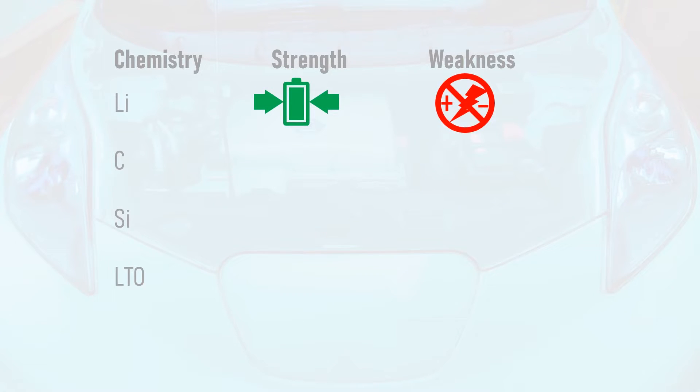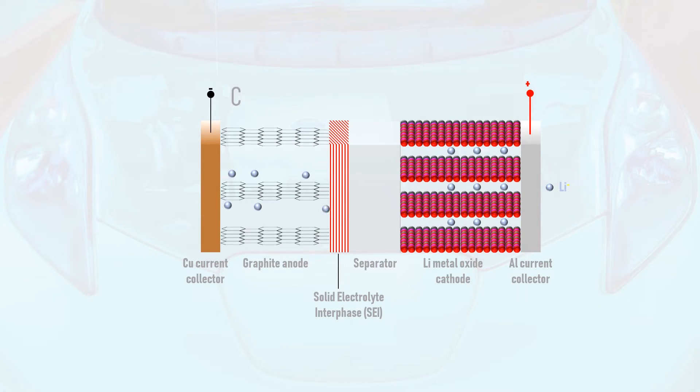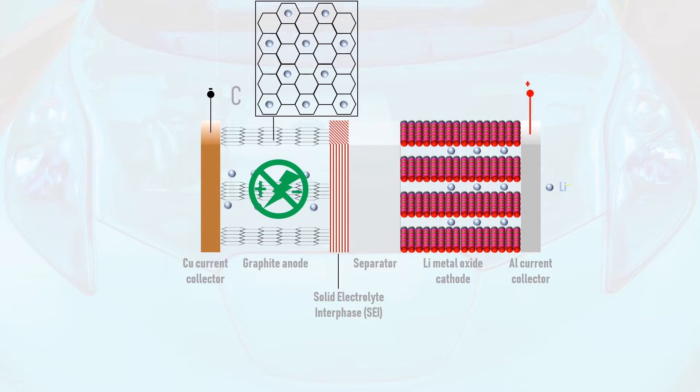This led to the development of the carbon anode, usually in the form of graphite — the most common anode material in use to date. During charging, lithium ions intercalate, or sandwich themselves, in between layers of graphene, causing some expansion of the anode material but helping to prevent dendrite growth and internal short circuits. However, graphite can only store one lithium ion per six carbon atoms, resulting in very low energy density.